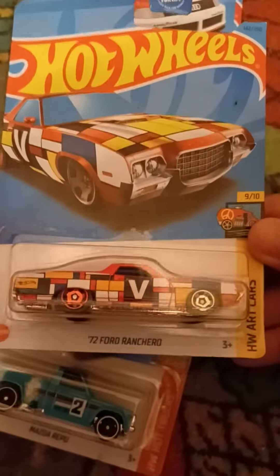We've got the 1972 Ford Ranchero. This is from Art Cars, number nine out of ten, and this is number 142 out of 250. Colorful, art-inspired vehicles ready to paint the town. There's the Ford trademark right there.